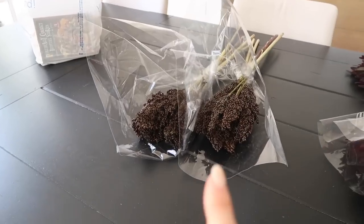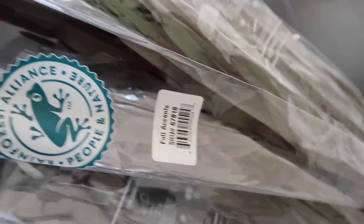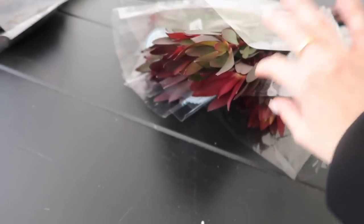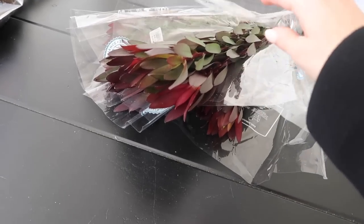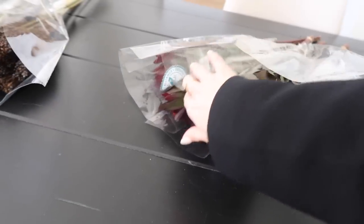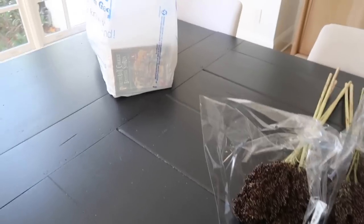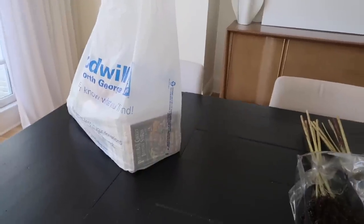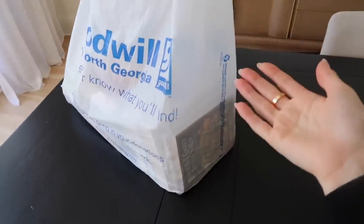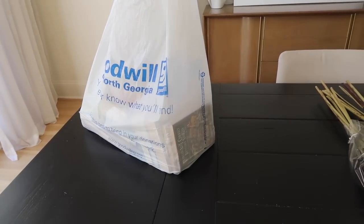And these ones — I kind of hate that they just say 'fall accents' on them, but they look really similar to the protea flowers I've gotten from my florist: very fall, kind of moody and dark. I think I'm going to keep these ones tall in the vase and cut the others down for a shorter vase. And then I'm back on this Goodwill book thing — it's actually pretty straightforward. I'm just going to flip some of the pages over so it's basically white books, then take them upstairs to the office.